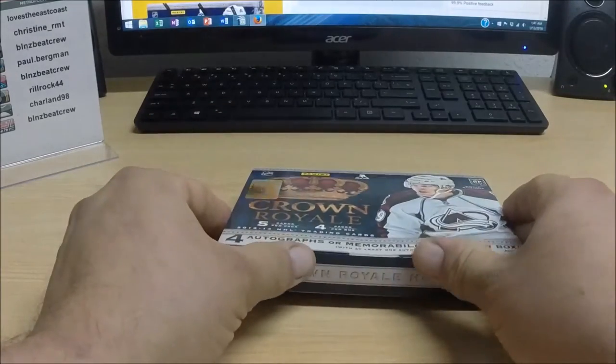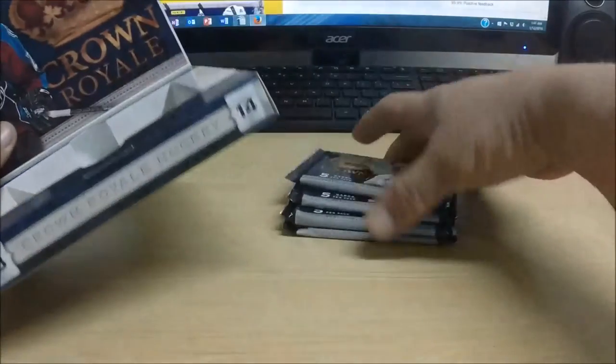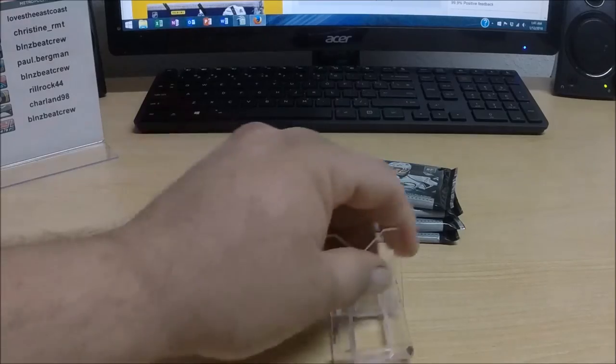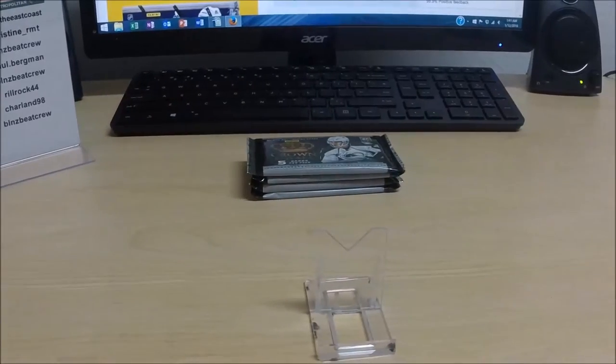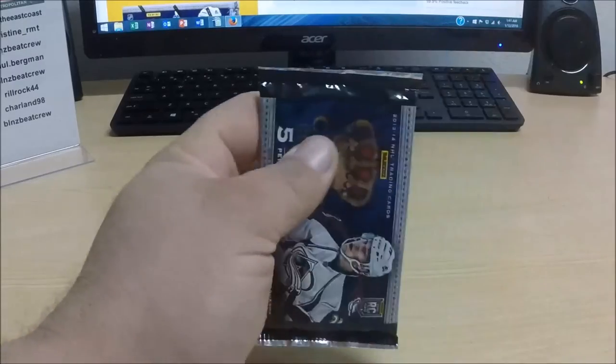I'll get the box open — here we go. There are four packs and three of them look to be rather thick, so here's hoping for some goodness to kick off this new year. Here we go, pack number one.